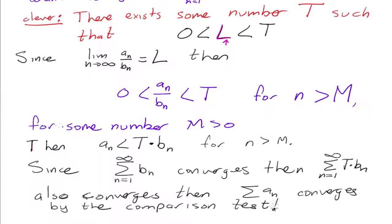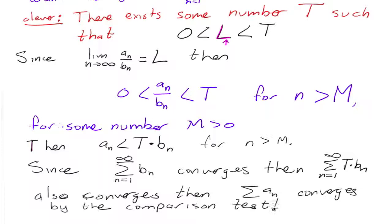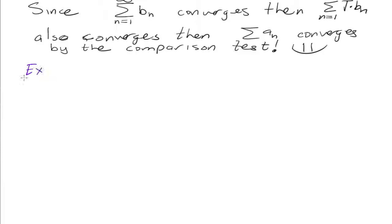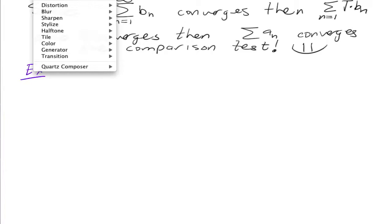Ta-da! We're done. See, that was fun times. So let's do an example. Let's say we want to test the series for convergence: the series n equals one to infinity of one over the square root of n cubed plus three.